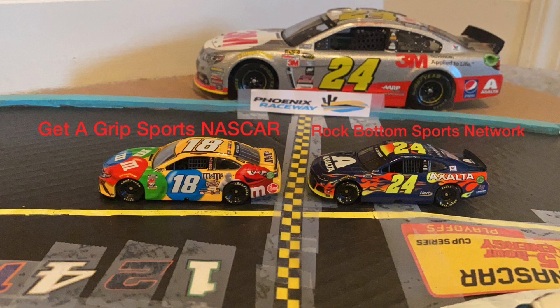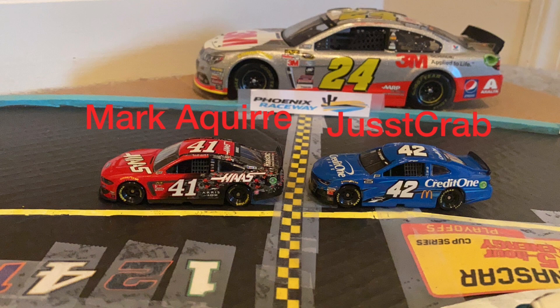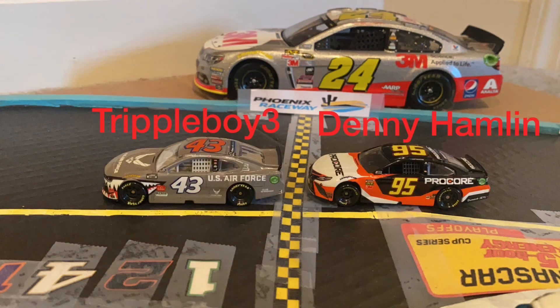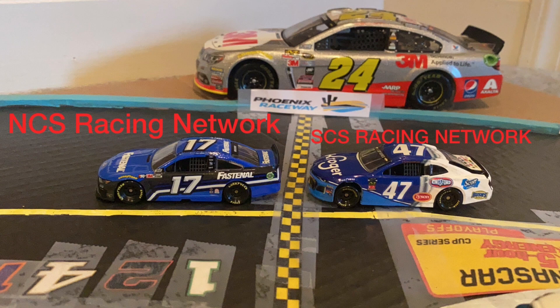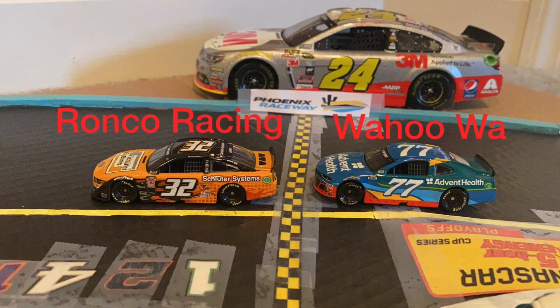Then we have Clint Boyer next to Austin Dillon. Then we have Kyle Busch next to William Byron. Then we have Eric Jones with Ty Dillon. Then we have the rookie who won at Kentucky, Cole Custer, next to Matt Kenseth. Then we have John Hunter Niemicek with Ryan Newman. Then we have Bubba Wallace next to Christopher Bell. Then we have the 17 of Chris Buescher next to Ricky Stenhouse Jr. Then we have the 37 of Ryan Preece next to Michael McDowell. Then we have Corey LaJoie and Ross Chastain.